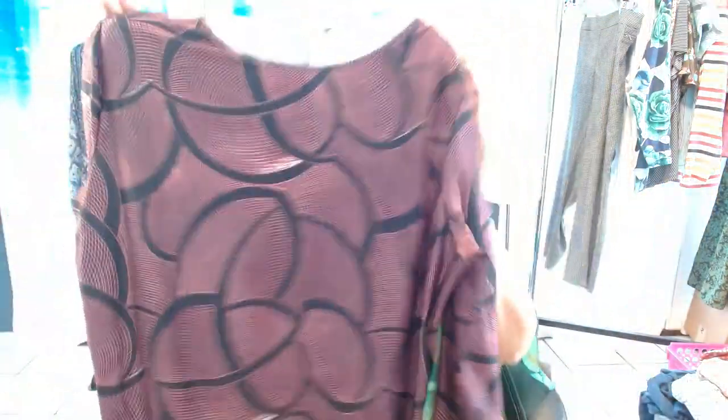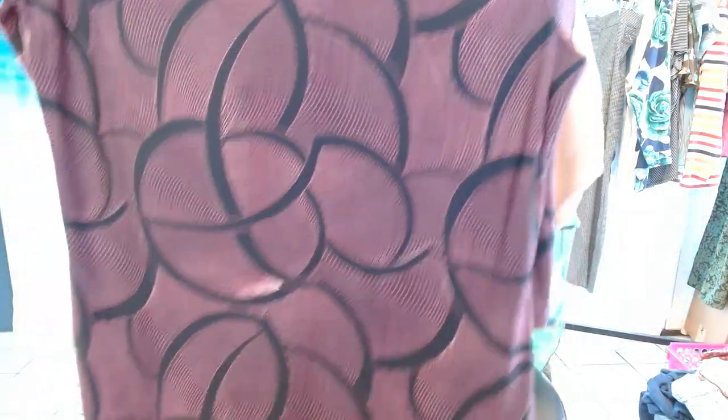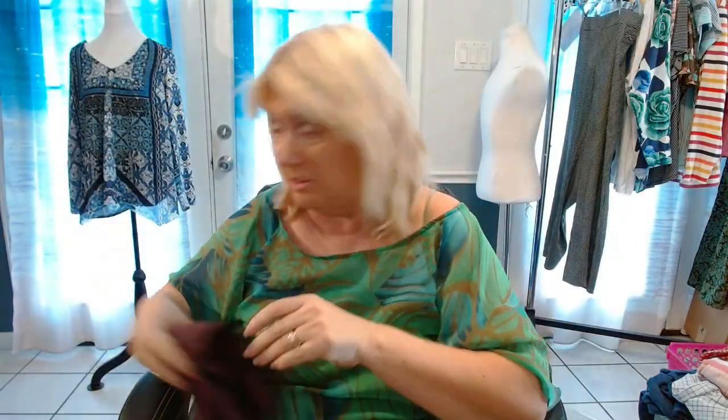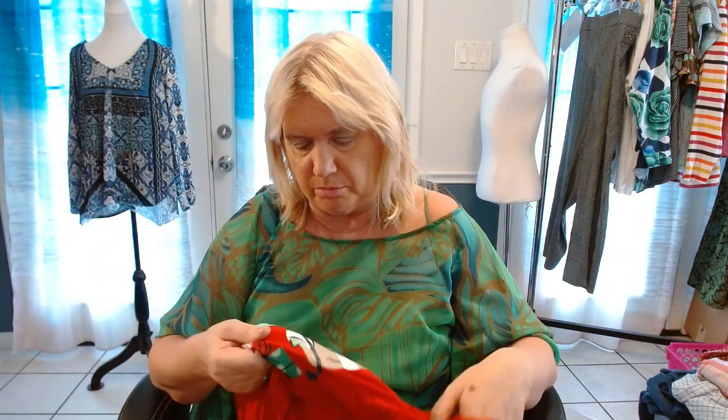Lily Firmiana 2X. I sell a lot of Lily Firmiana. It's probably a really cheap brand but the material feels so nice. This is a beautiful top. The fabric is very cool.